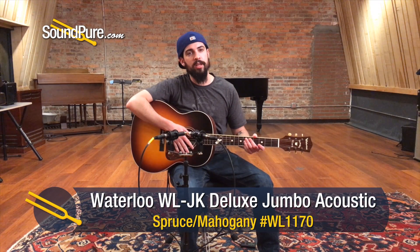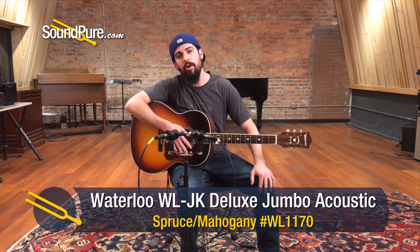That was the Waterloo WL-JK Deluxe. If you want to learn more about the Waterloo line, please don't hesitate to give us a call. We'd love to tell you more about it.